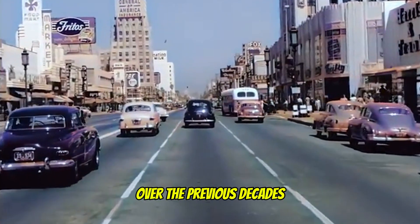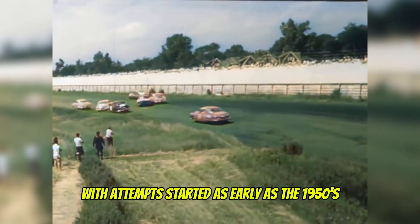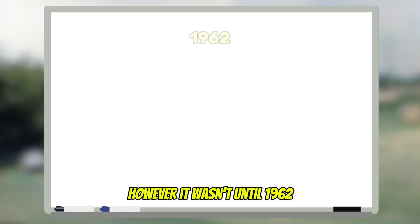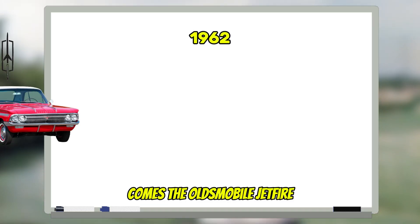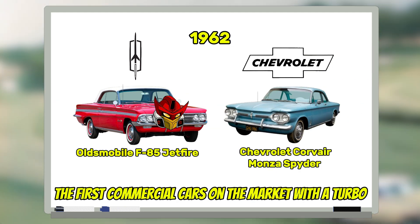Simple — with the results showing how effective the turbo had proven to be over the previous decades, it would only be a matter of time before attempting something similar for the automotive field. Attempts started as early as the 1950s, however it wasn't until 1962 that the Oldsmobile Jetfire and Chevrolet Corvair Monza Spyder were introduced as the first commercial cars on the market with a turbo.